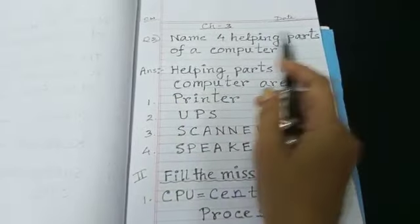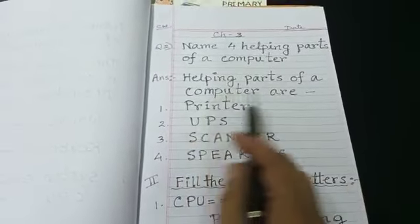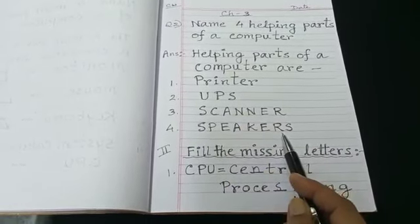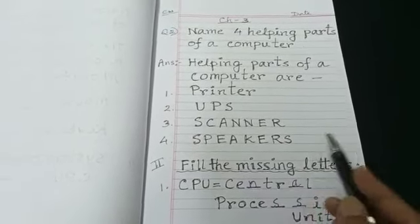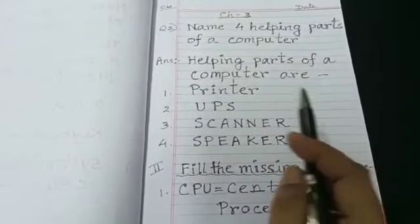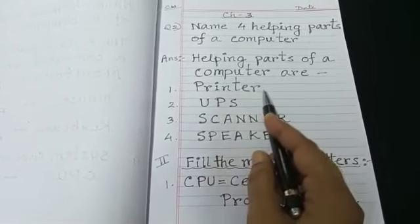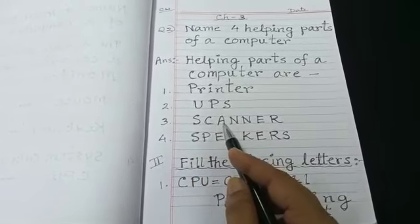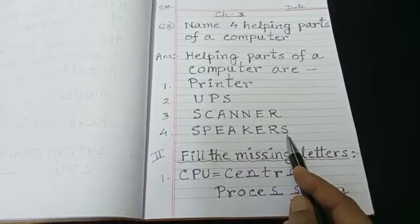Name four helping parts of a computer. Helping parts of a computer are printer: P-R-I-N-T-E-R, UPS: U-P-S, scanner: S-C-A-N-N-E-R, speakers: S-P-E-A-K-E-R-S. Children, whether you write in capital or small letters, that doesn't matter — the answer and spelling should be correct.